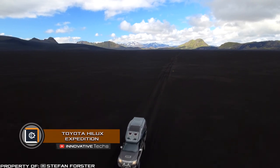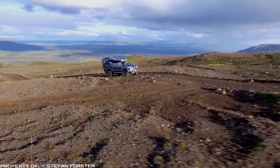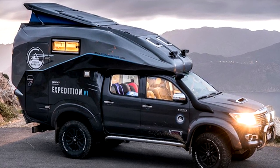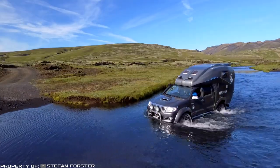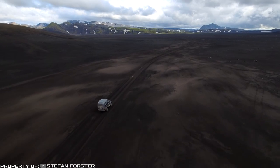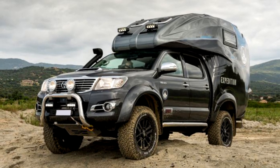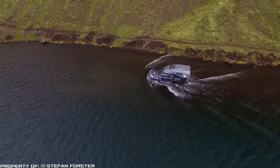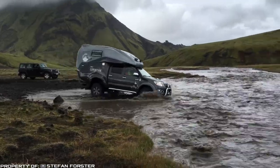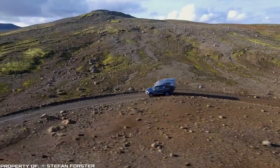The Toyota Hilux Expedition is an interesting model for extreme relaxation. Most motorhomes are adapted for slight off-road and good roads, as many travelers do not like long rough trips — however, there are exceptions. Stefan Forster, a wildlife photographer, ordered a proper customized car for work in hazardous conditions, and that is how the Expedition was created.